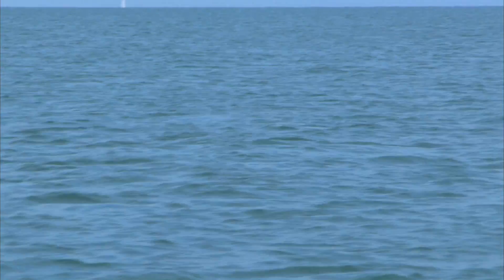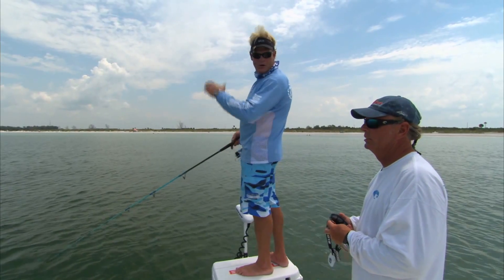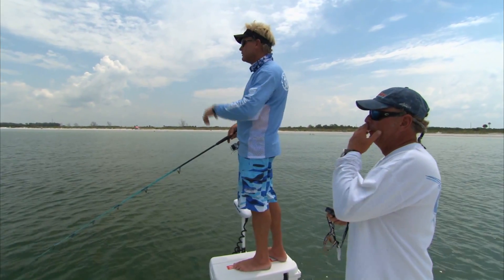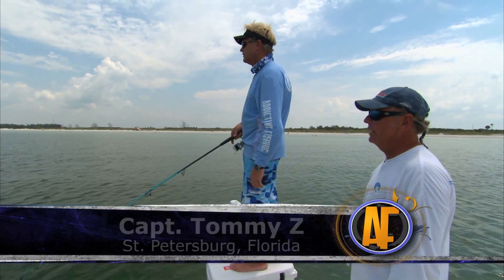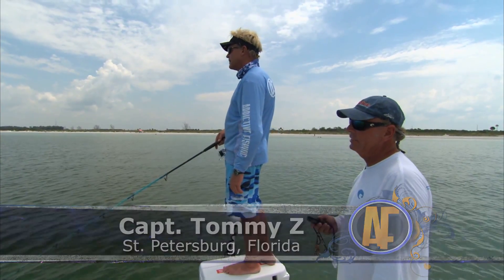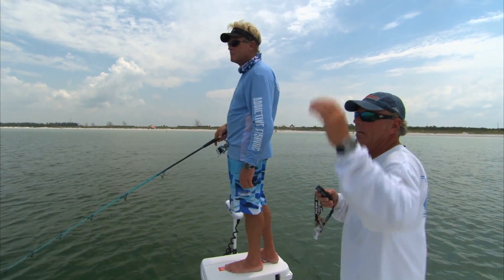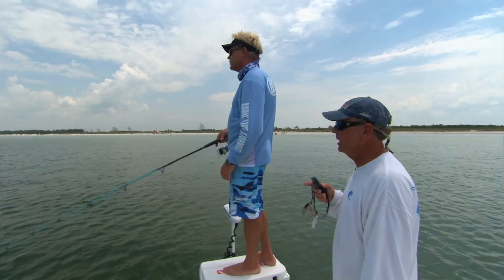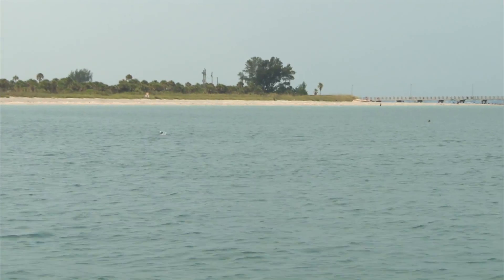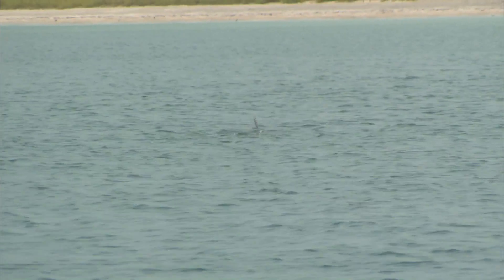The beach is virtually littered with tarpon. They always keep following the same line like they're doing here? We find a lot of times it's real consistent. We find them on a line and they'll stay on that line for days and actually sometimes years. There's an inside line, a middle line, and a way outside line. These inside lines today seem to be the better — more fish on the inside line today.